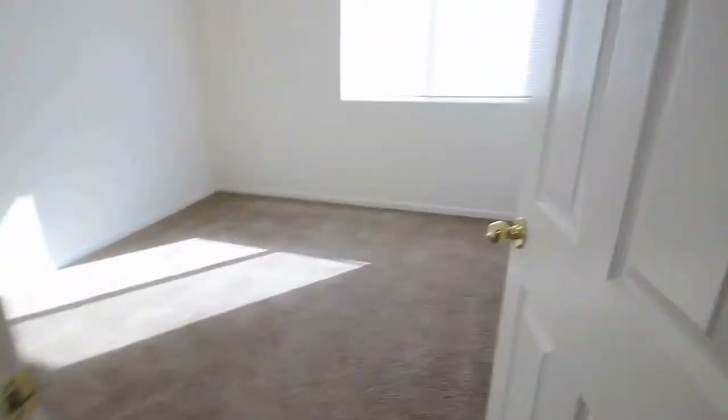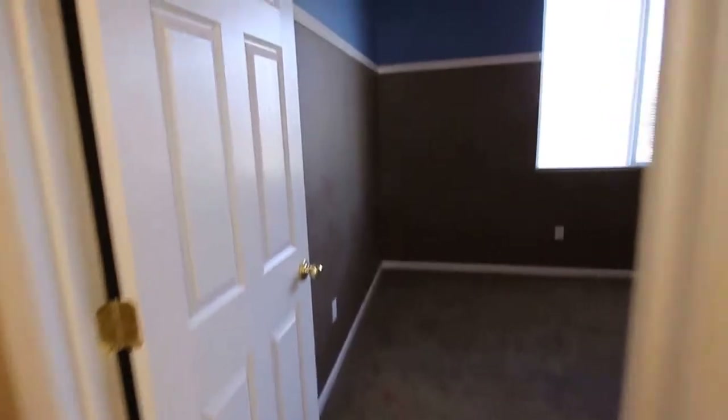Let's look at this bedroom next. All three of the bedrooms are about the same size, with standard-size closets with French doors. And then this room next — same size closet.